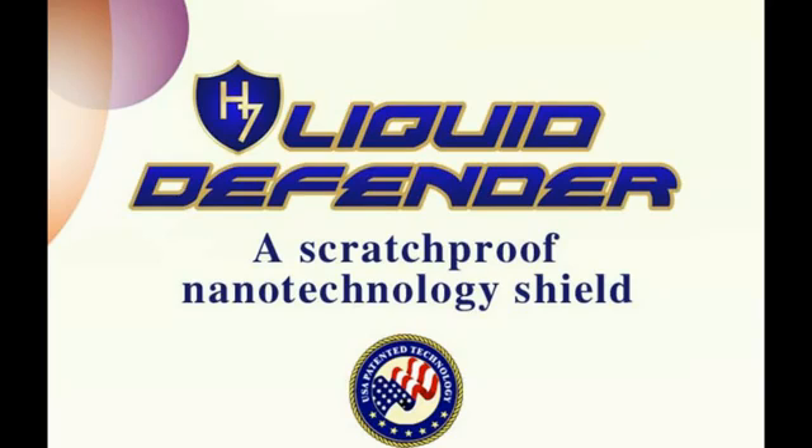H7 Liquid Defender scratch-proof nanotechnology shield, brought to you by Maxinator.